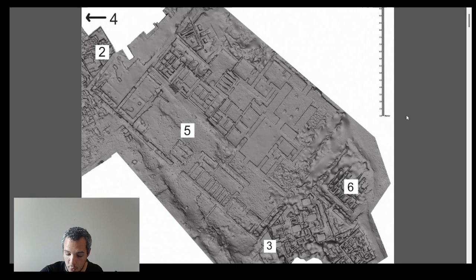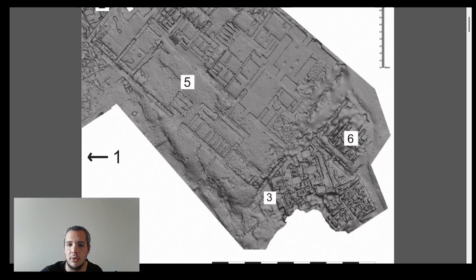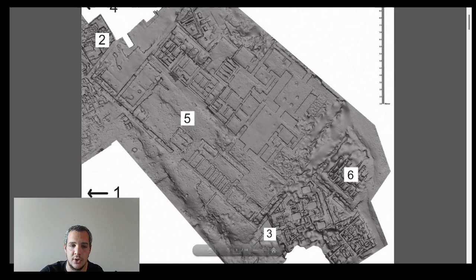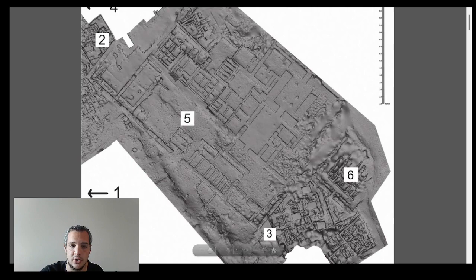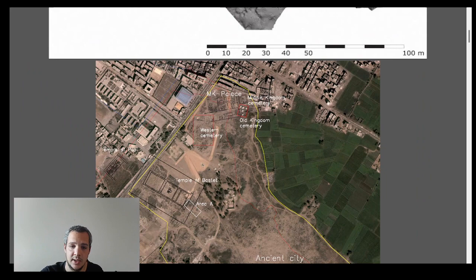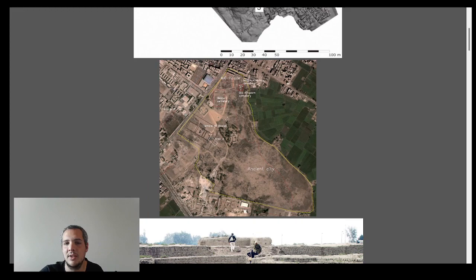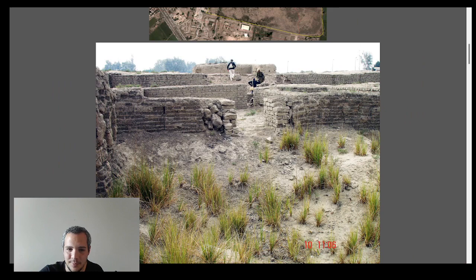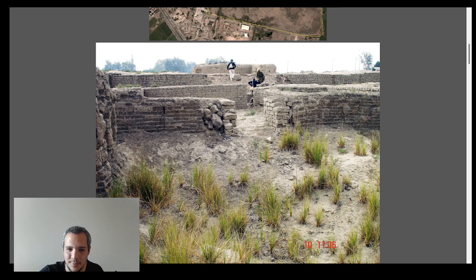What you're looking at here is a black-and-white relief from the 3D survey of the actual site — it looks a bit like a mess, but I'll explain it all. Tell Basta is a huge site, and we're just looking at this one part, which is the palace. The rest includes cemeteries, temples, and structures from other periods beyond the Middle Kingdom. This is what remains of the royal palace.